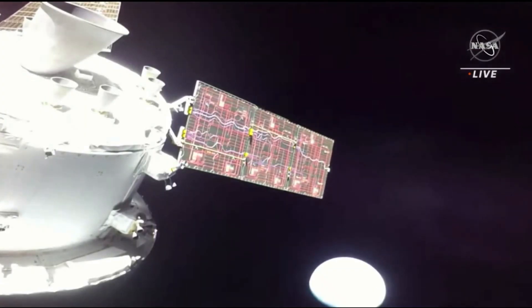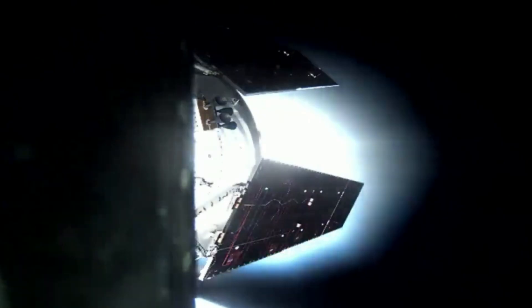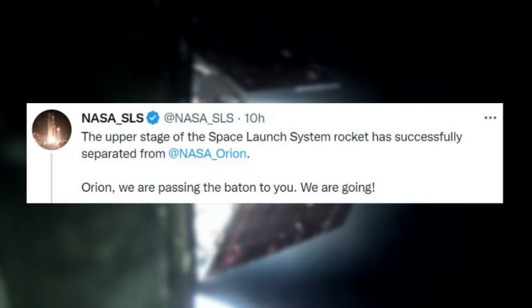Orion fired its auxiliary thrusters to move a safe distance away from the expended stage, and the spacecraft is now on its way to the moon. Just hours ago, NASA tweeted saying the upper stage of the Space Launch System rocket has successfully separated from NASA Orion. Orion, we are passing the baton to you. We are going.